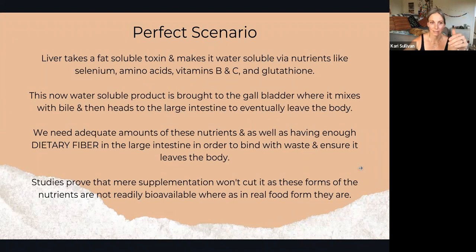In an absolutely perfect scenario, the liver takes a fat-soluble toxin or hormone and makes it water-soluble via nutrients like selenium, amino acids, vitamins B, C, and glutathione — all of which need to come from your diet. This now water-soluble product is brought to the gallbladder, mixes with bile, then heads to the large intestine to eventually leave the body. You also need adequate dietary fiber in your large intestine to bind with waste and make sure it leaves the body. Without enough fiber, this elimination process becomes much more challenging.